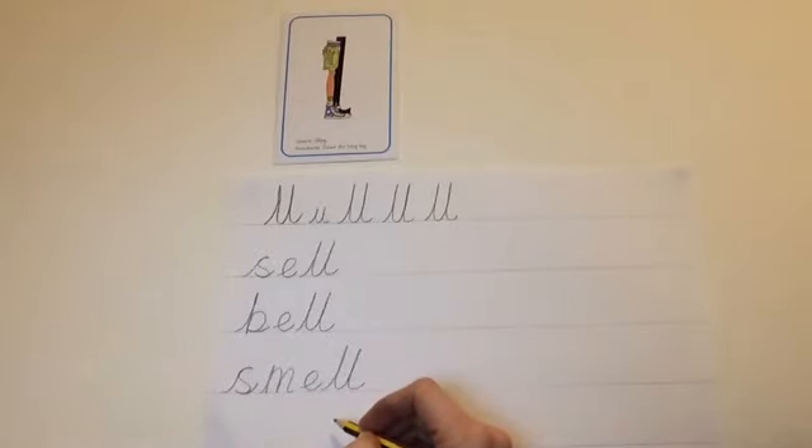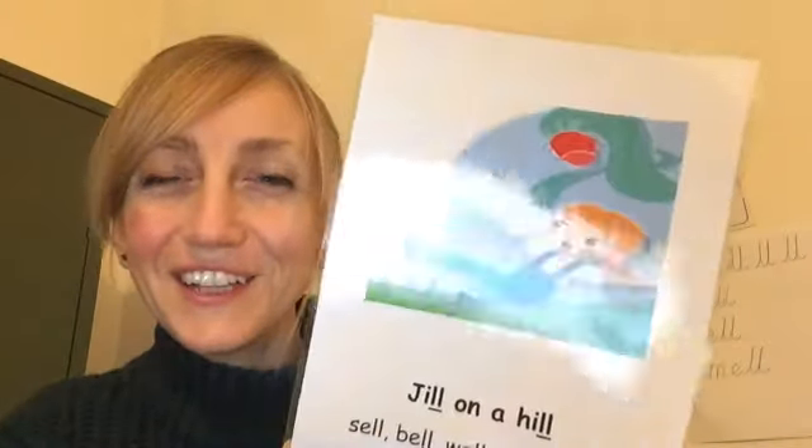Well done for working hard with your writing. That's the end of our phonics learning together today. The digraph we were working on was LL — Jill on a hill. Well done for working so hard, and have a lovely day. See you soon. Goodbye!